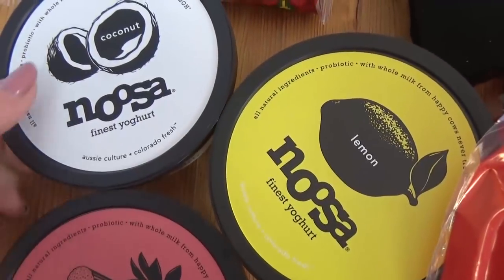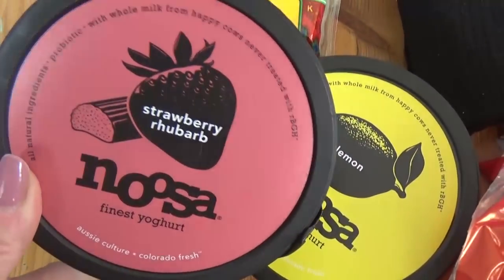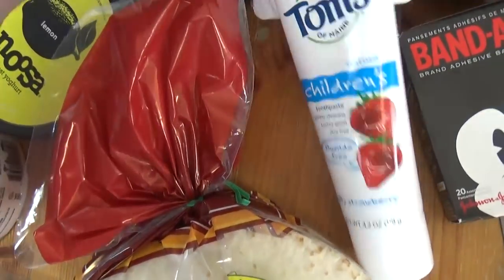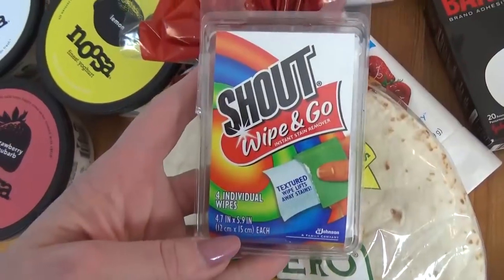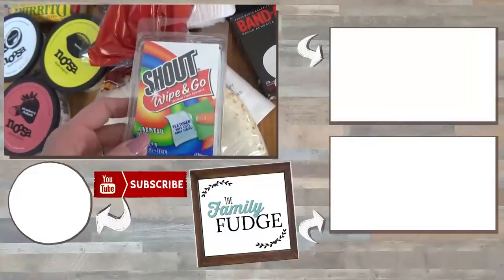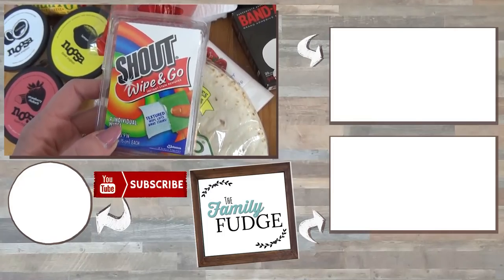I also got lots of yogurt — we got the coconut one, the lemon one, and my favorite, the strawberry rhubarb. And lastly, over here I picked up some more toothpaste for the kids, some flour tortillas, and some Shout wipe-and-goes. I love to have these when we travel because my kids tend to spill, and if I have this I can wipe it off and not have to worry too much about whatever they're wearing being ruined.